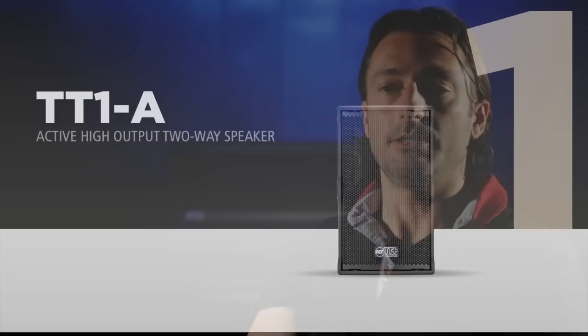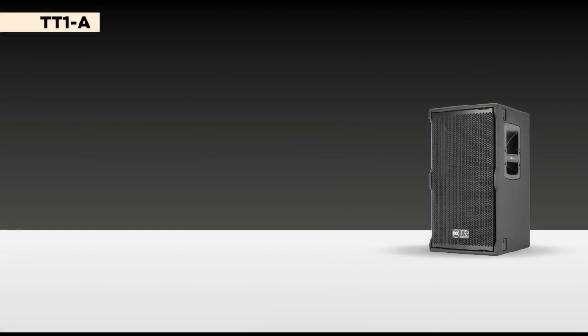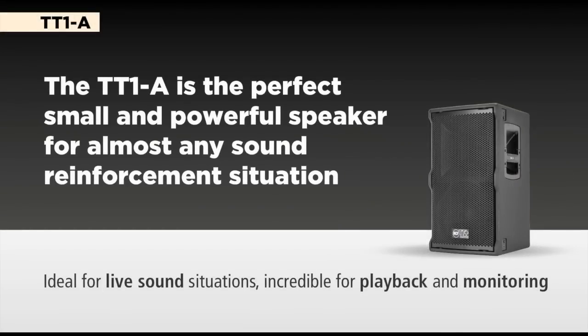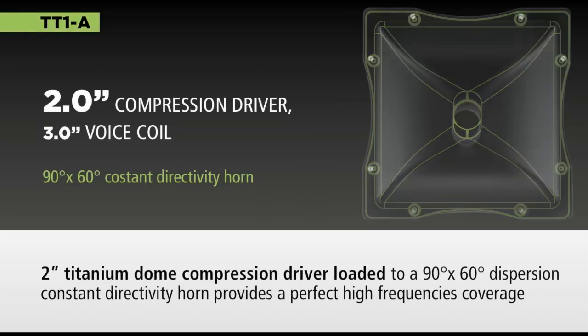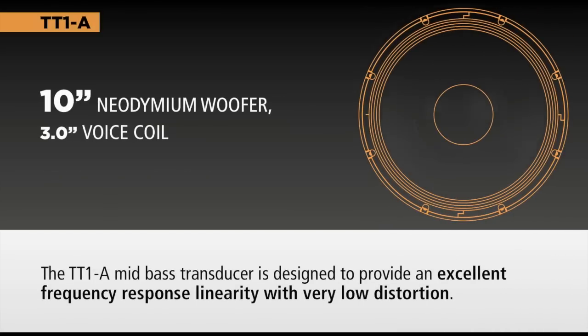The 10-inch is really ideal for full range reproduction, especially for background music, conferences, and all the applications in which the intelligibility and clarity of the vocals has to be the most important point.